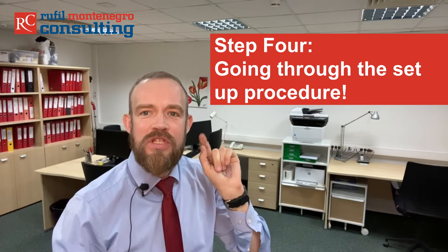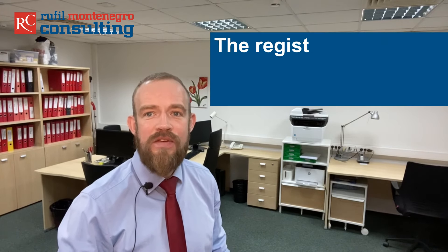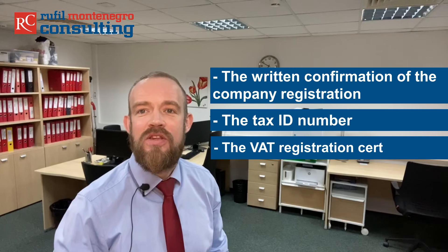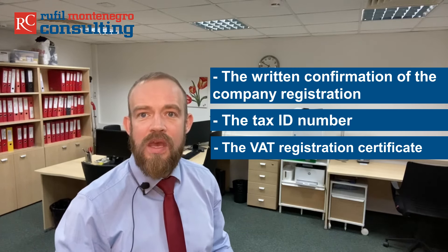Step 4. Going through the setup procedure. You need to confirm and sign the final version of the resolution on the establishment of the company, the articles of association, and if the company has more than one shareholder, the shareholders' contract. When this is done, the limited liability company can be registered at the Montenegro Notary and the Montenegro Tax Authorities. The registration period is fast and convenient — it takes up to 7 working days from the day of submission of full documentation to the authorities. After your company is registered, you will receive the written confirmation of the company registration, the tax ID number, and the VAT registration certificate if your company is registered for VAT. According to Montenegro law, a local entity is not required to register for VAT until it reaches a yearly turnover of 18,000 euro.